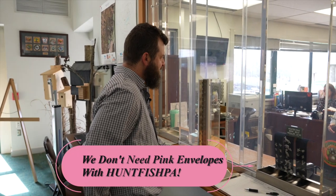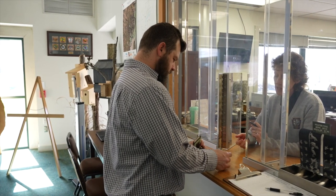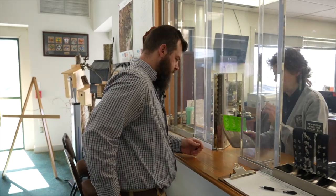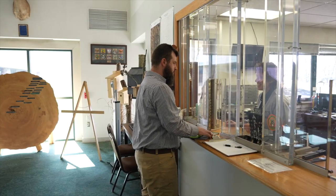Good morning, I'd like to buy my hunting license and an antlerless license for 4B. That's it — it was that easy.